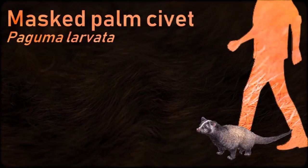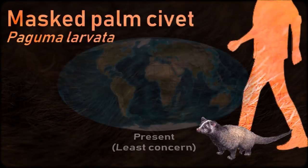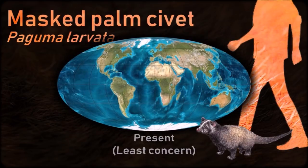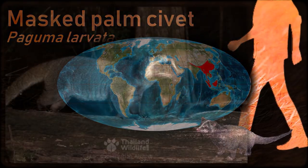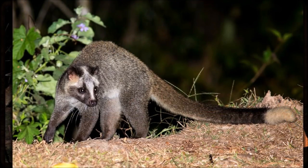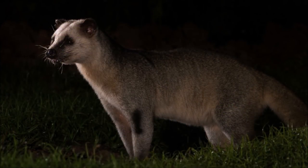The masked palm civet is a nocturnal solitary predator that is occasionally active during the day. It is partly arboreal. When alarmed, the animal sprays a secretion from its anal gland against the predator. The spray is similar in function to that of a skunk, and its conspicuousness serves to deter other predators. Its major threats are continued habitat destruction and hunting for bushmeat.